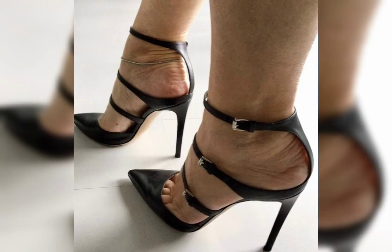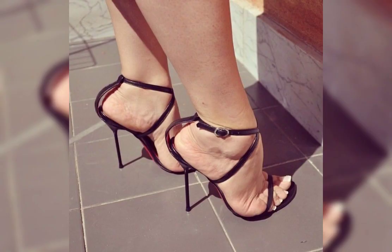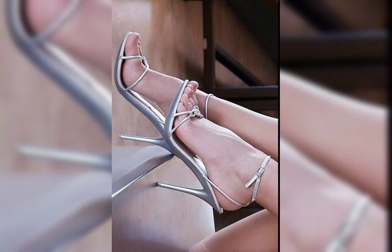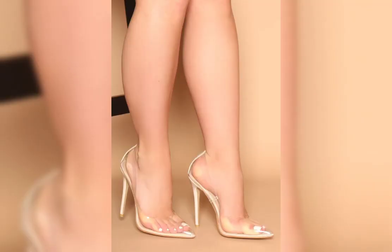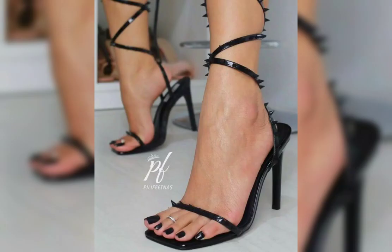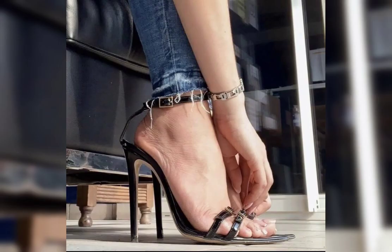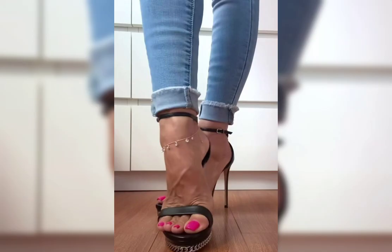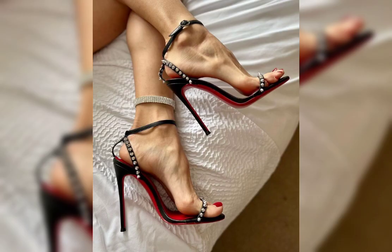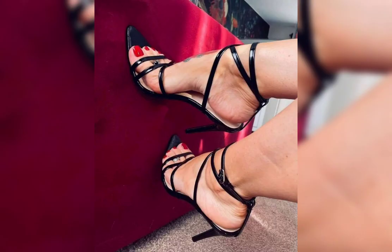How about we explore some trendy shoe styles like platform sneakers, wedge heels, and combat boots? These styles can add a fun and edgy personality to your look. Do you have a favorite shoe brand? How about some popular brands like Nike, Adidas, Vans, and Converse? They all offer stylish and comfortable footwear options.